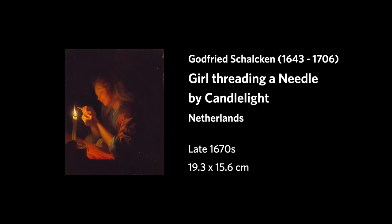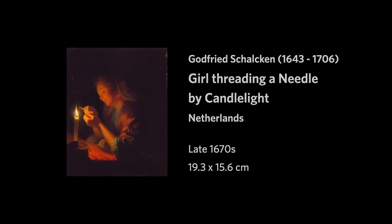This painting is by the 17th century Dutch painter Schalken. It's a small picture, which shows a woman threading a needle by candlelight. You may have questions or associations that are sparked by this painting. For now, see if you can let go of these, and simply come into your sense of sight.